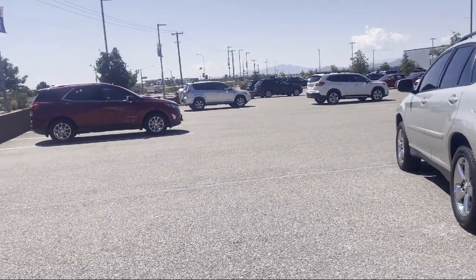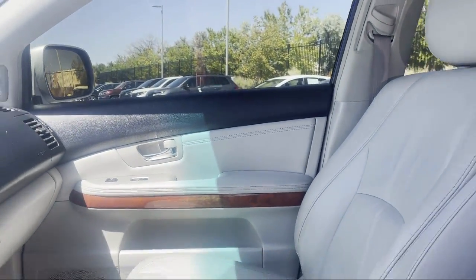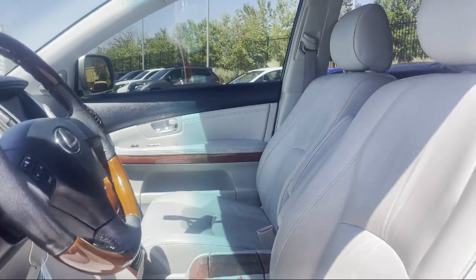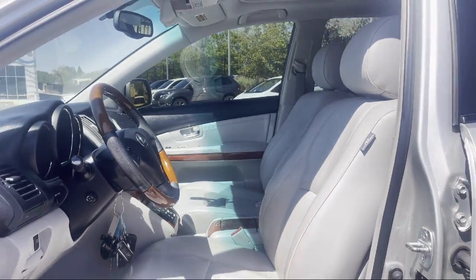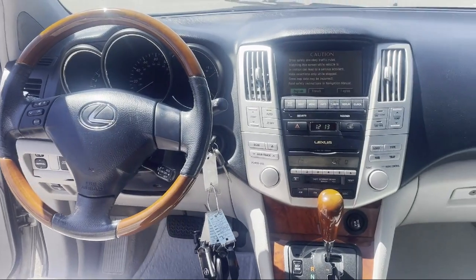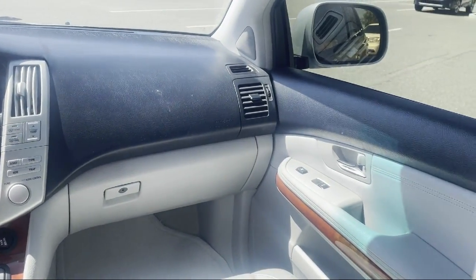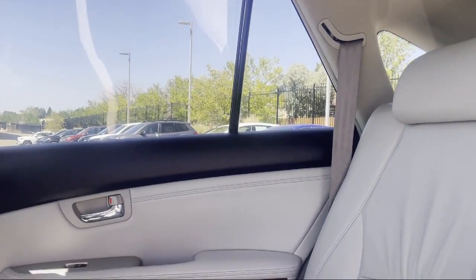At Honda of Santa Fe, every pre-owned vehicle at our dealership is thoroughly inspected and tested to ensure great performance and full satisfaction. We have gained a great reputation for offering some of the best quality pre-owned vehicles in the area. We have a friendly and knowledgeable team here to serve you and we believe that the car buying experience should be as stress-free as possible.